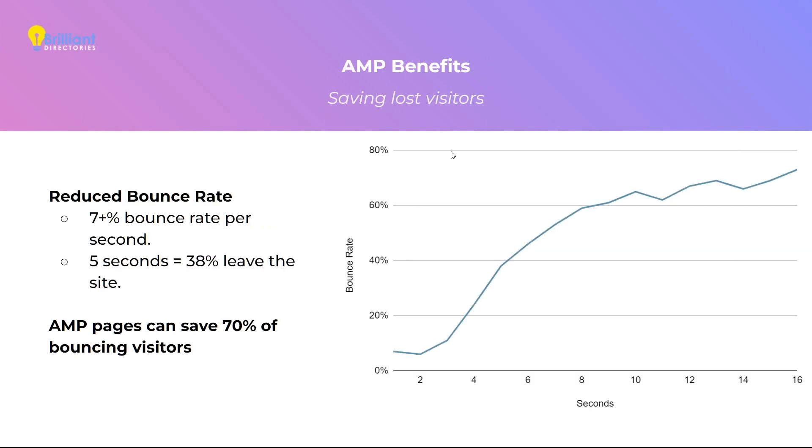The second benefit is saving lost visitors. We all know how crucial it is for web pages to load fast, especially in the mobile world. After just five seconds of loading time, you would lose 40% of your visitors — they would bounce out. One way to compensate would be to increase your marketing budget by 40%. Another easier way would be to have your site load faster. AMP can help you do that, and using AMP can help you save up to 70% of those bouncing visitors.